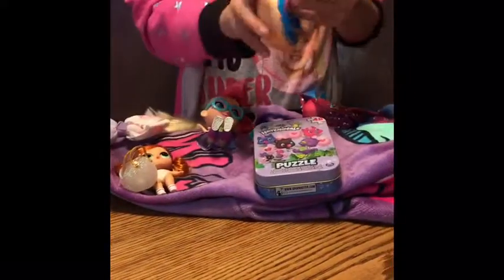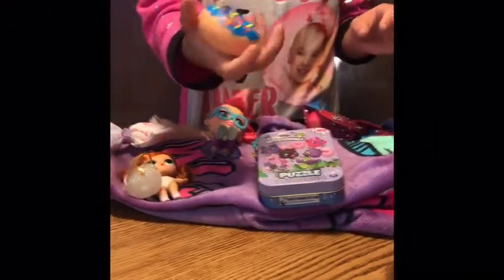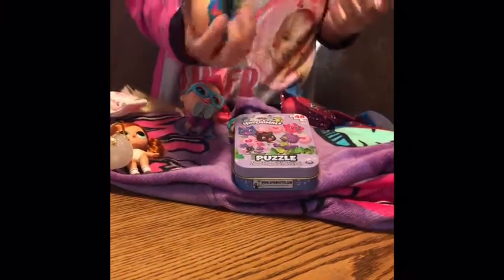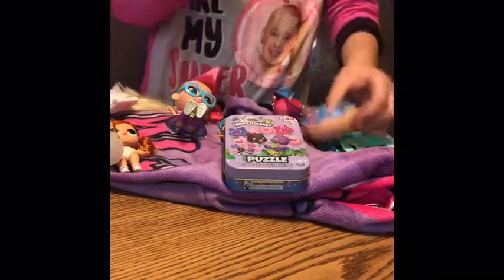And then I got this squishy. I got more of them — I got a poop emoji, a unicorn, and an emoji one too, an emoji wearing headphones. And this is one of them — I took the thing off of it.